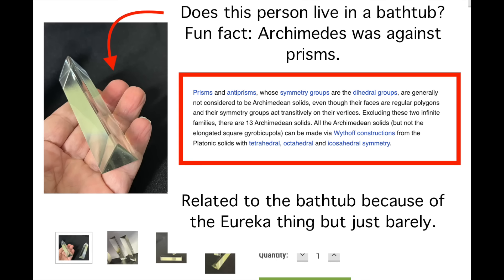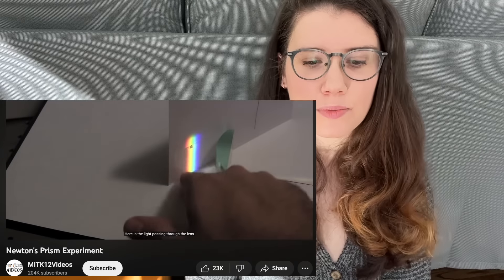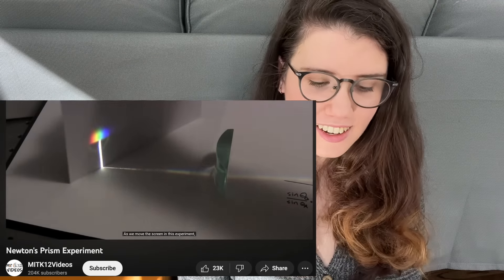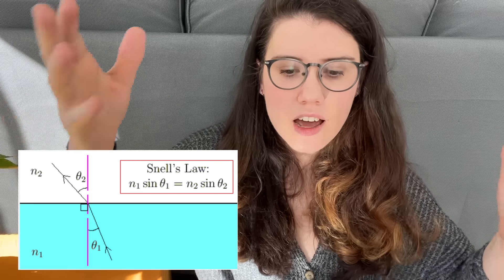We can skip to Newton — he has a glass prism and white light from the sun. The light shines through the prism and he sees it's made up of different colors — he's refracted the light. Then he takes a second prism further away and the light recombines into white light. So white light is made up of multiple different wavelengths. We have a wavelength theory of light, and wasn't science so much easier 400 years ago, just playing with prisms?